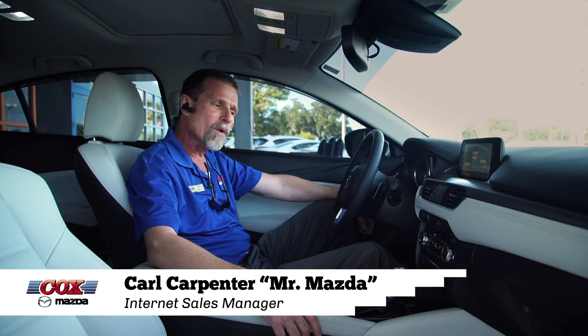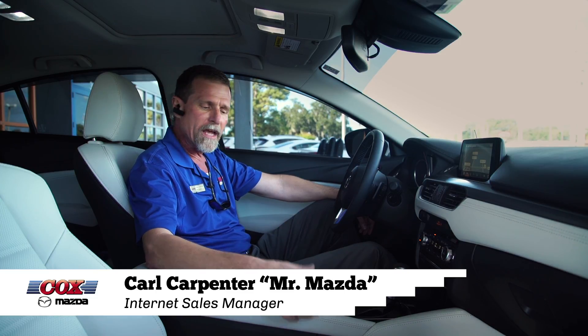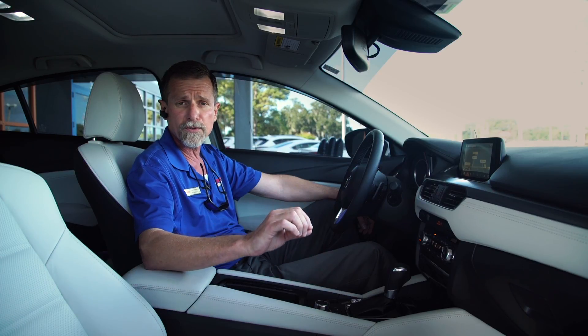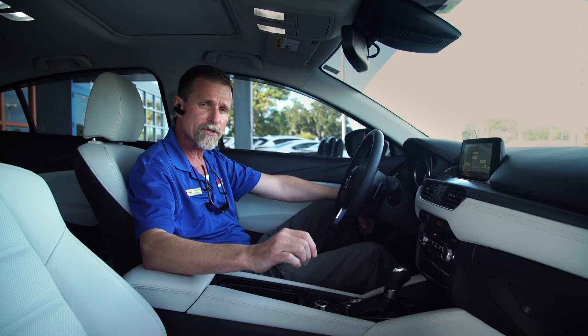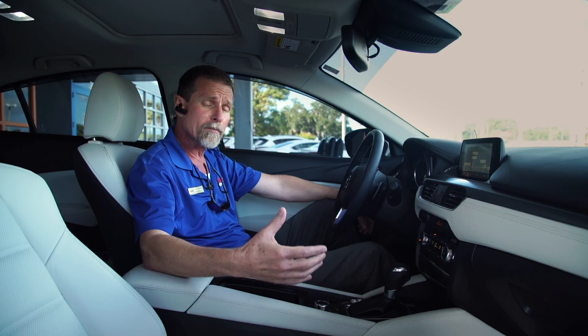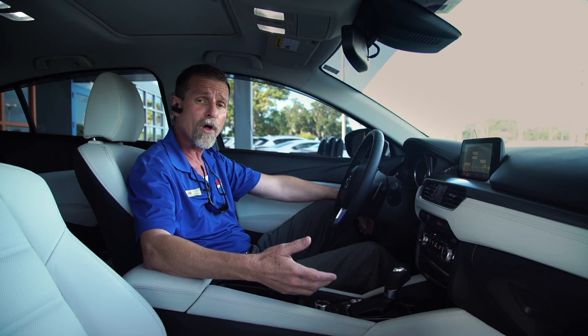Hi, Mr. Mazda here again. I wanted to talk to you a little bit about the E911 systems in these cars. It's an emergency system. Once your phone is paired with the car's Bluetooth systems, heaven forbid, if there's an airbag deployment or a crush sensor destroyed in the vehicle, the onboard systems will detect that damage and automatically use your phone to call 911.